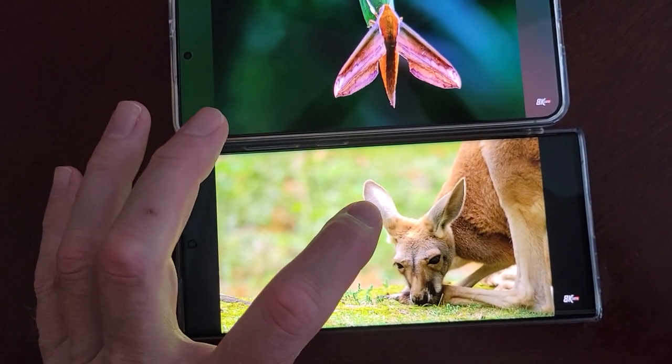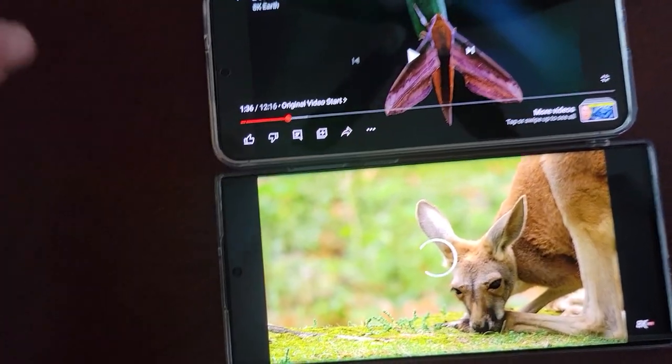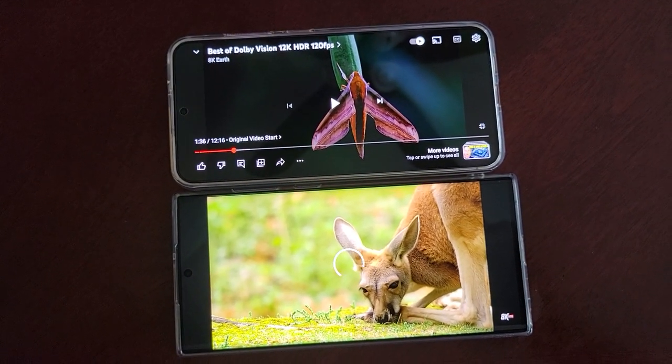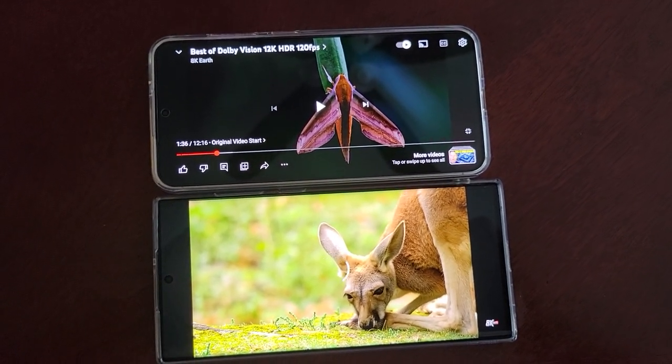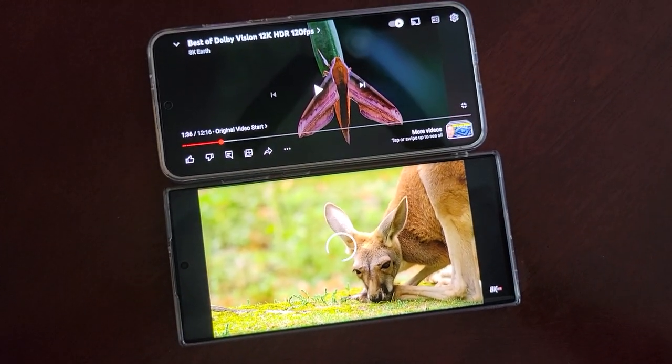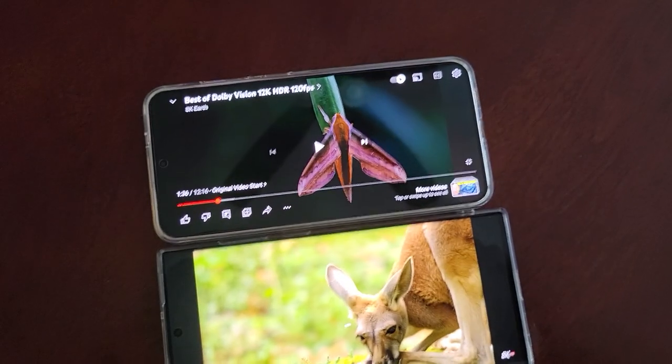1080p is slowing down my internet. So anyway, there you have it. Check out my other videos for the S24 Plus versus S24 Ultra and S22 Ultra. And please subscribe. Talk to you later.